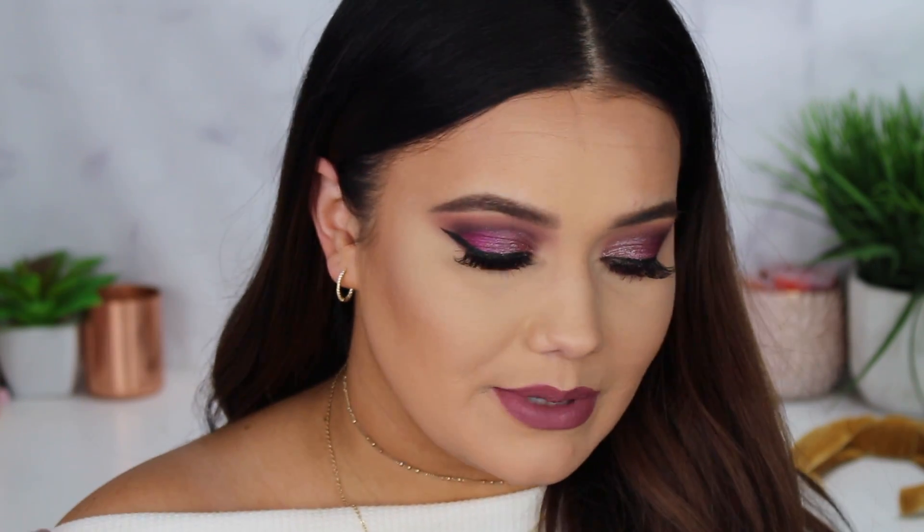If you're wondering what's on my lips, this is the Deck of Scarlet Matte Velvet Lip Color in the shade Moody Mauve. I've been loving these lately, so I just threw it on because I thought it would tie together. And that is my second look using my palette.